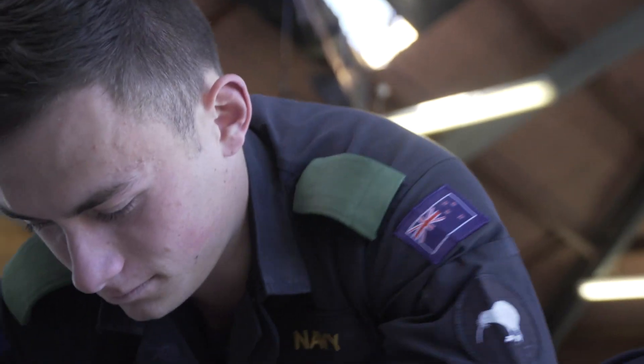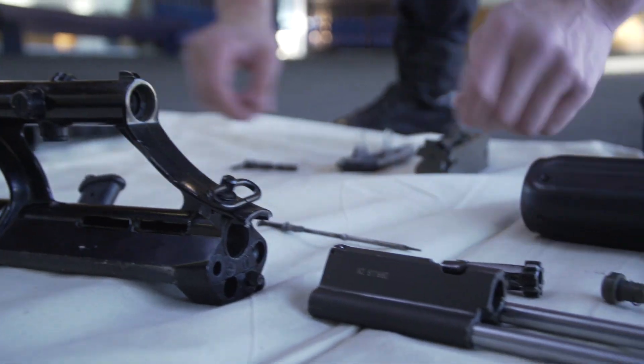If I was to give someone advice on wanting to be an electronics technician, I would definitely say work on your maths and all sorts of hands-on skills. I applied just through the Defence Careers website online.